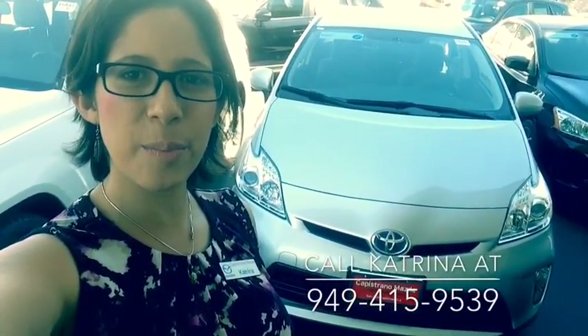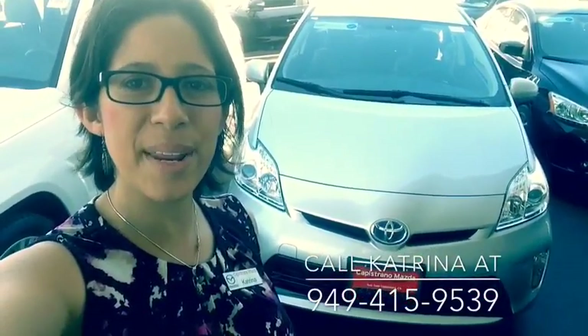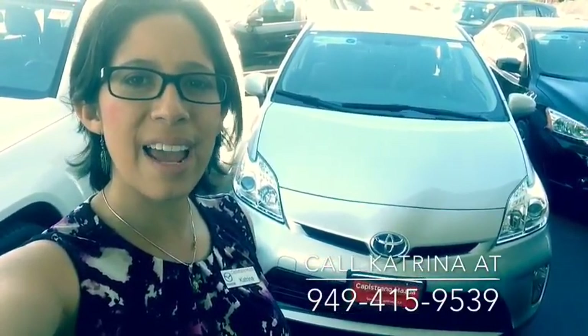Thank you again, David, for your interest in the pre-owned 2013 Toyota Prius. If you'd like to come see the vehicle or go on a test drive, please visit us at Capistrano Mazda or give me and Katrina a call anytime at 949-415-9539. Thanks so much and have a good day. Bye-bye.